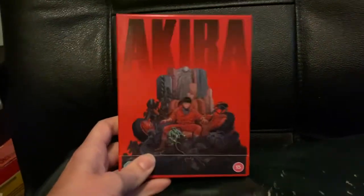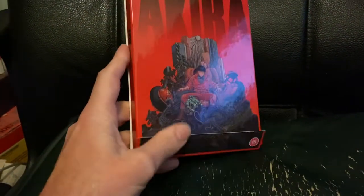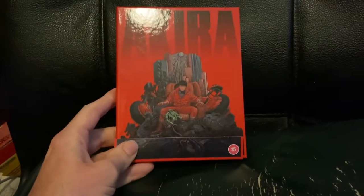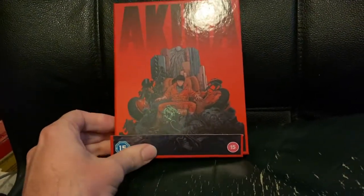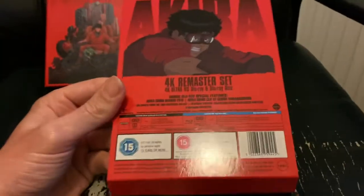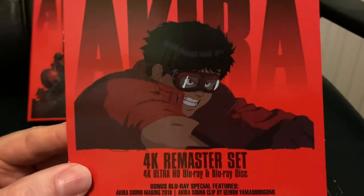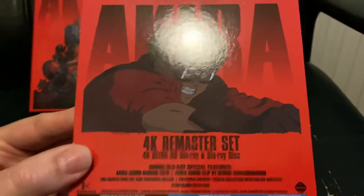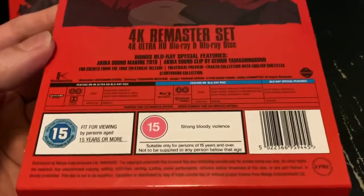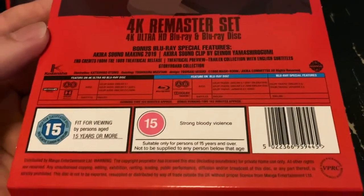So here's the exterior of the box. It's one of those that has a cardboard slip — I'm personally not massively keen on those, I find they can very easily get separated and could go missing quite easily, but such is life. And here's the back of that cardboard slip, with a picture of Kaneda, one of the main characters in the film, and a list of the things that are in this set.